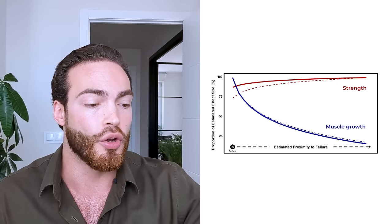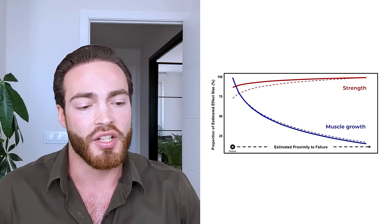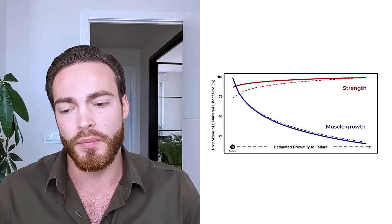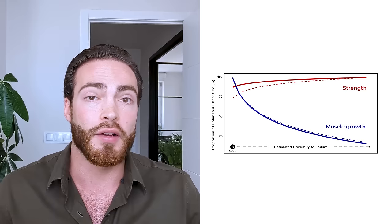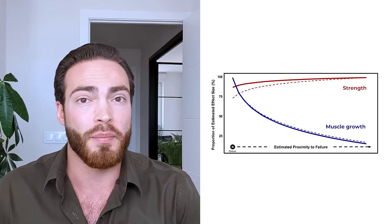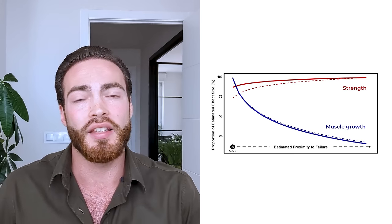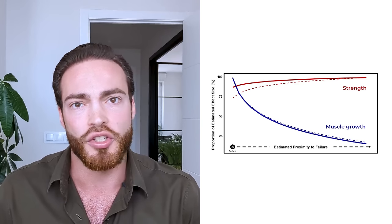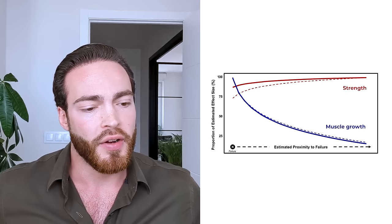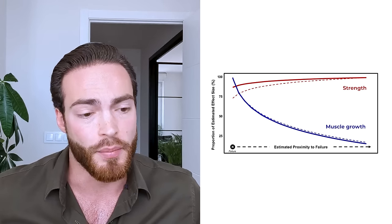Training to failure is not a prerequisite for strength. If anything, research has found that training to failure can be detrimental for strength development — multiple previous meta-analyses have found this, and this analysis also found a little trend for that. If you're at failure you're at about 75% of your gains, and you actually get more gains when you go further away from failure. For strength development it's important to get full muscle recruitment and high levels of muscle activation, and going to failure is not beneficial because the failed rep is by definition a poor repetition — it doesn't have good technique and accumulates a lot of neuromuscular fatigue disrupting subsequent sets.